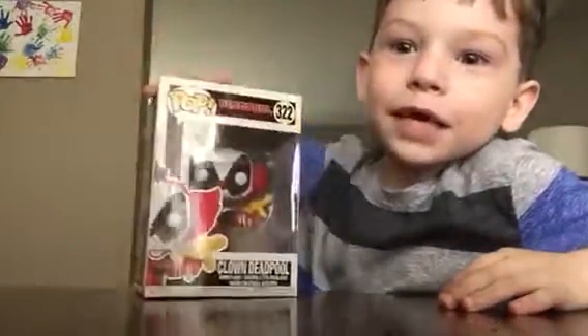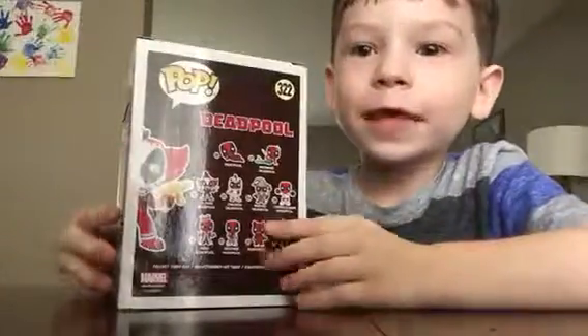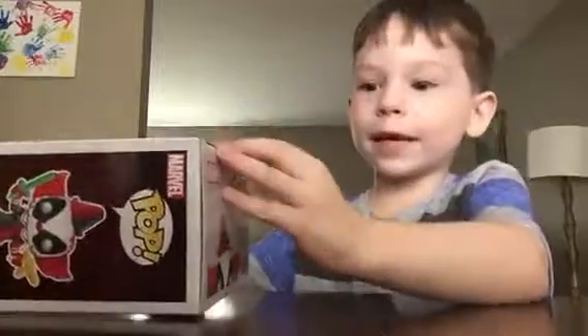Okay guys, so first up is Clown Exclusive Deadpool, and here on the back of the package. Let's open him.